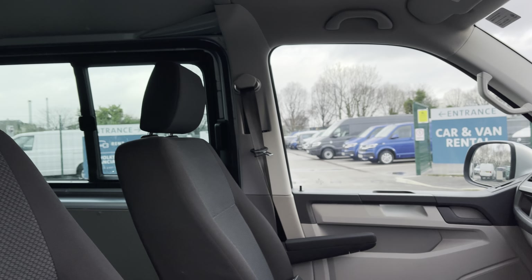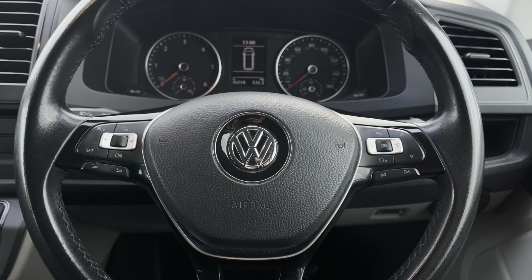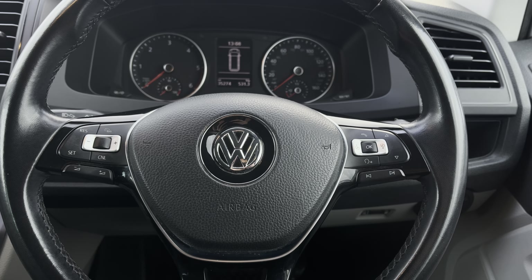Hi, I'm Abbey at the Volkswagen Van Centre in Liverpool and today I'm going to be showing you round this approved used vehicle. Here we have the lovely Volkswagen Transporter T32 Combi Highline, which comes as a short wheelbase vehicle in that stunning reflex silver metallic paint.